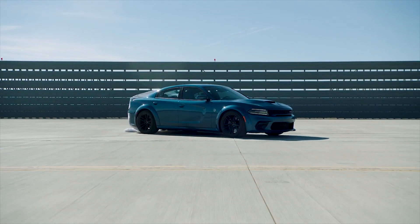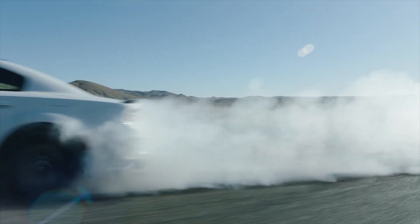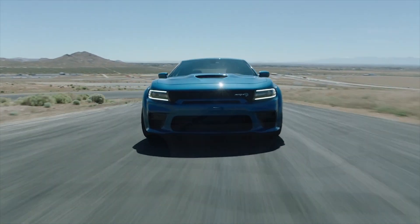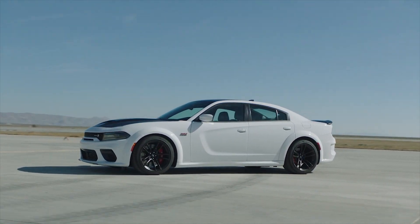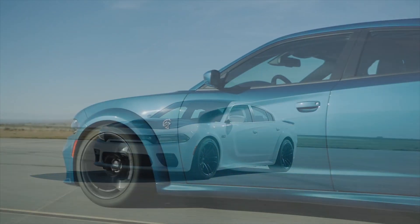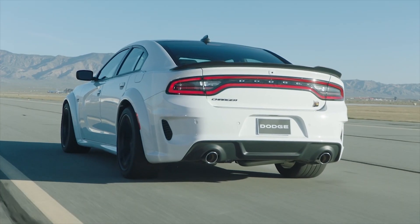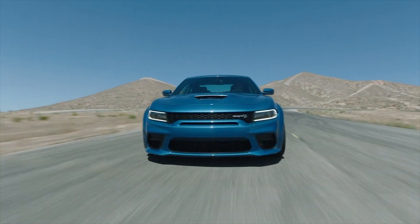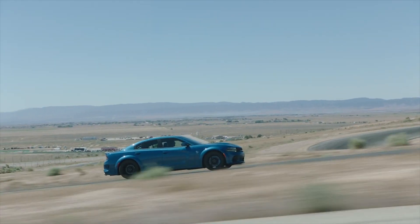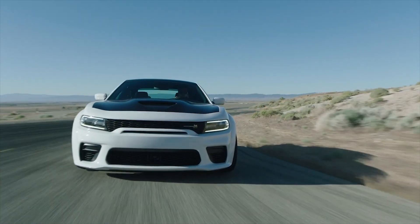Wide-body fever is spreading at Dodge and will soon infect two new Charger models – Scat Pack and SRT Hellcat. Closely following the formula already established by its 2-door counterpart, the Challenger, the new 2020 Charger Wide-body models fatten up their tires, broaden their fender flares, clamp down on bigger brakes, and ride atop a specially-tuned adaptive damping suspension to deliver a car that's faster and handles better than ever before.